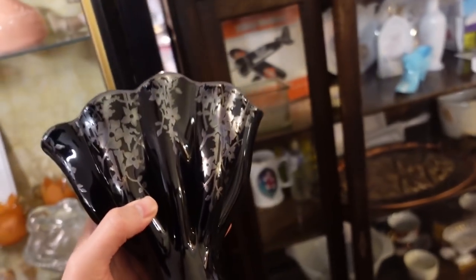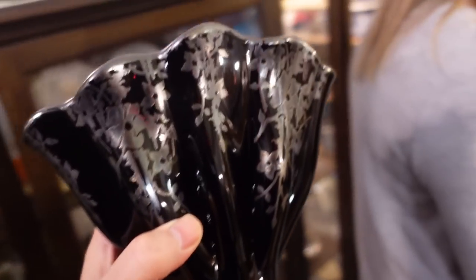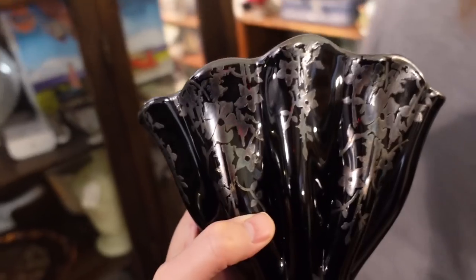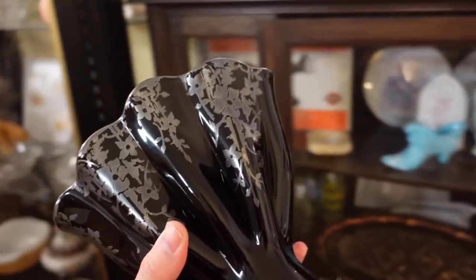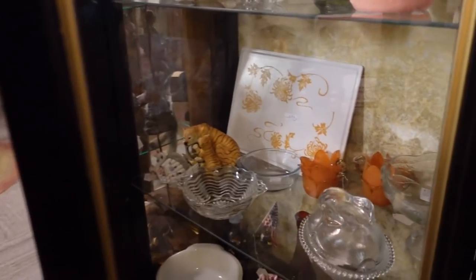That is kind of spooky — I like it. Or elegant. Spooky or elegant — you choose. It's like a choose-your-own-adventure vase. Can we make a word that combines spooky and elegant? Spook-elegant. Beautiful.